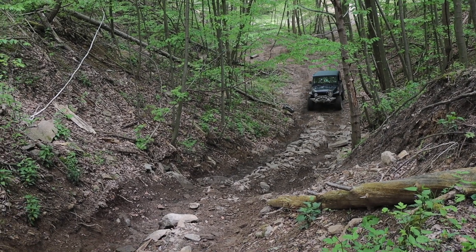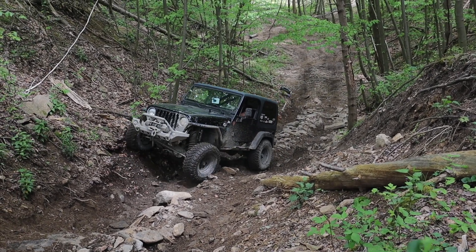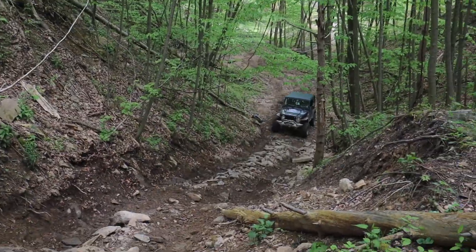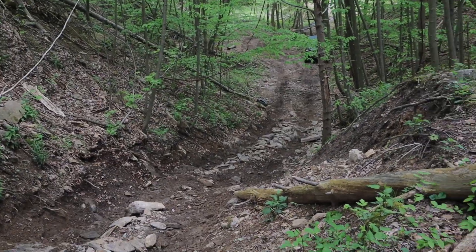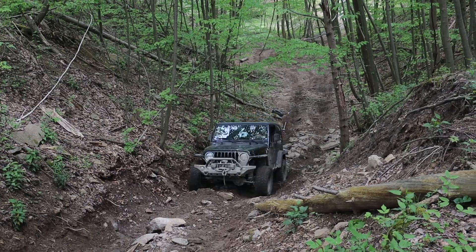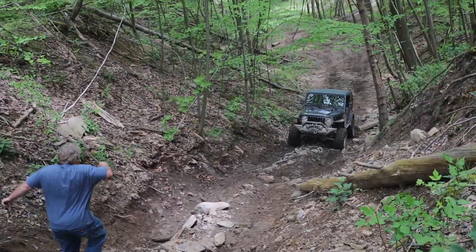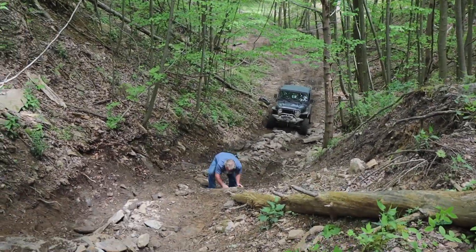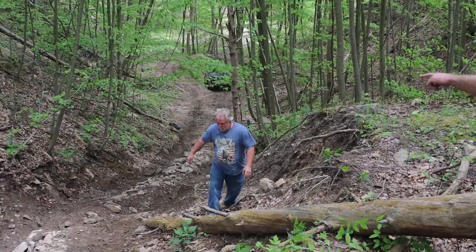This is the last Jeep with us — actually one of the trail guides, called the tail gunner, who is the guide at the back of the trail. He gives a couple of shots at it, but there's a bypass option to go around the obstacle. He has rear lockers but not front lockers, and after a couple of attempts he doesn't want to hold the whole group up since he's one of the guides. You can see he keeps hitting a rock that stops him from moving forward — the same type of problem we had — so he's told to just go around it.